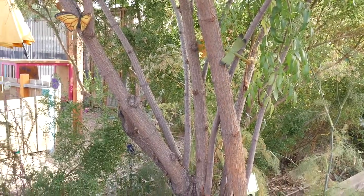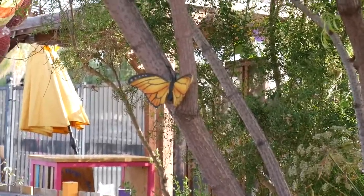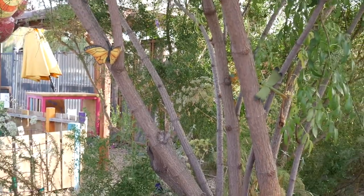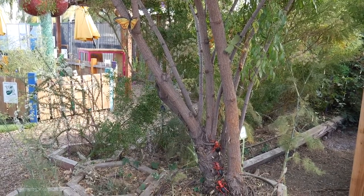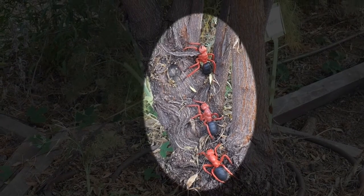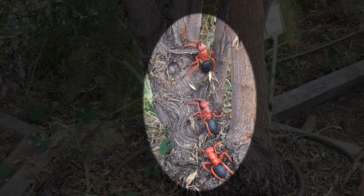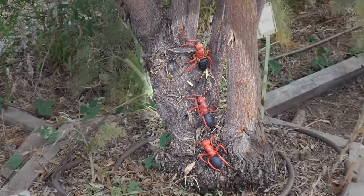I also spot a monarch butterfly. Monarchs love hanging out in our garden. When you come to visit the Children's Museum in Escondido, you will see lots of monarchs in our garden. What else do you see? Do you see some ants climbing up a tree? Ants are workers and they have adapted to carry food up to 50 times their body weight, even up trees. They use their antennae to follow the scent of their colony. Did you know every ant colony has its own scent?